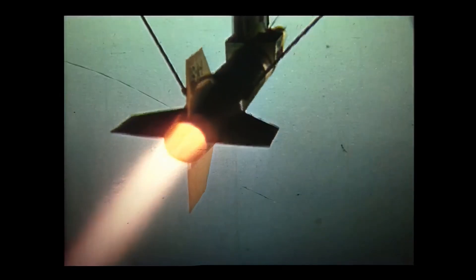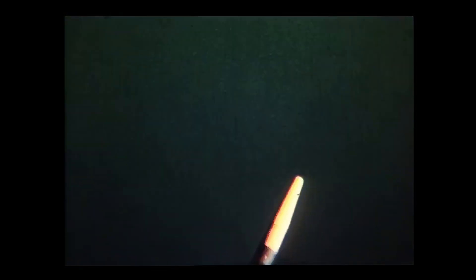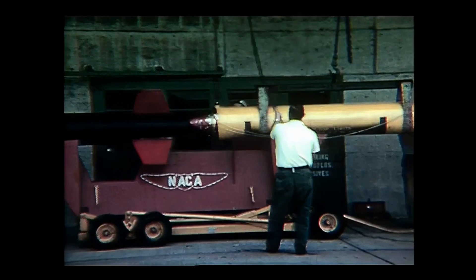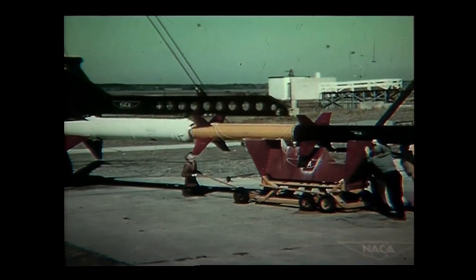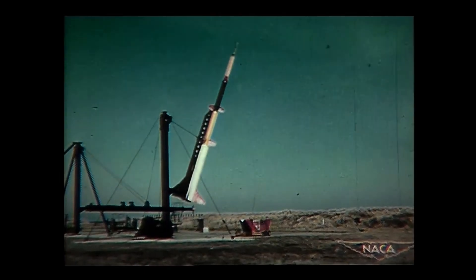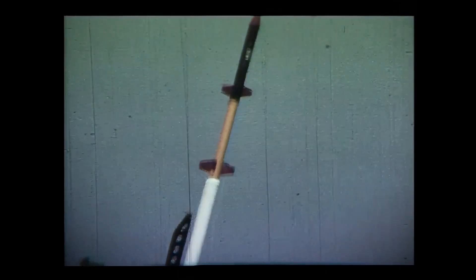There are some sources that say that Scout is an acronym for Solid Controlled Orbital Utility Test. But as far as we can tell, this is a backronym with the acronym only appearing in later documents. The team had already been building high-performance sounding rockets by taking various solid rocket motors developed for other projects and bolting them together into large multi-stage vehicles which could reach extreme speeds. Scout would just be taking this to the next level.